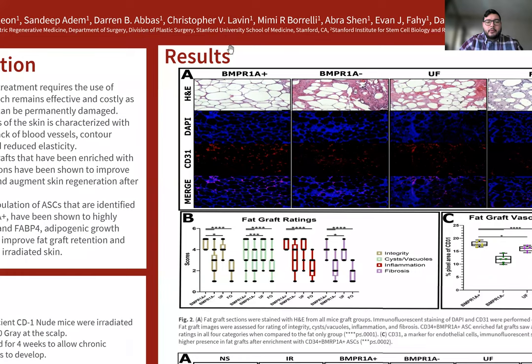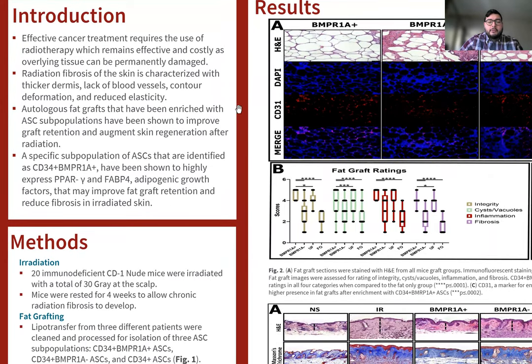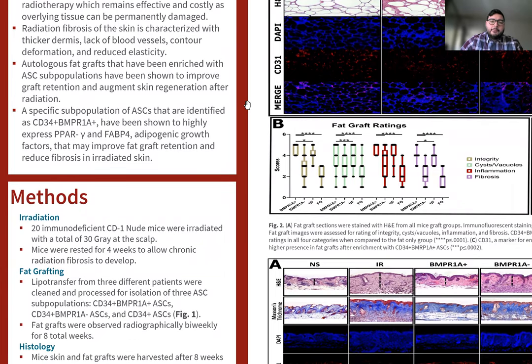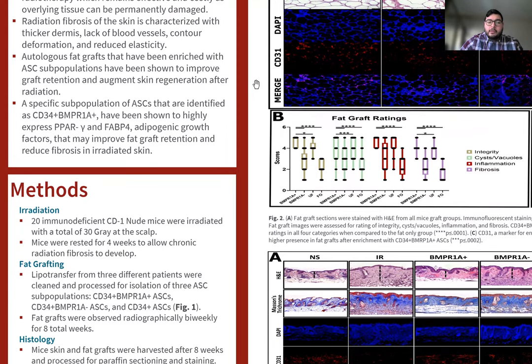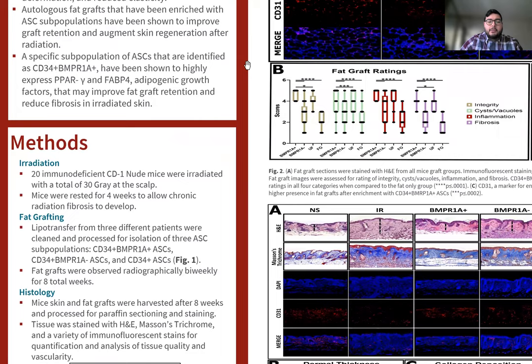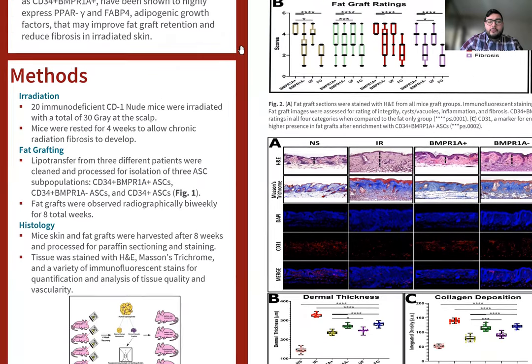For the introduction, effective cancer treatment requires the use of radiotherapy, which remains effective in ablating cancer cells, but costly as overlying tissue can be permanently damaged. Radiation fibrosis of the skin is characterized with thicker dermis, lack of blood vessels, contour deformation like pigmentation, and reduced elasticity. Fat grafts enriched with ASC subpopulations have been shown to improve graft retention and augment skin regeneration after radiation. A specific subpopulation of ASCs identified as CD34 positive, BNPR1A positive, have been shown to highly express PPAR gamma and FABP4, both adipogenic growth factors that may improve fat graft retention and reduce fibrosis in irradiated skin.